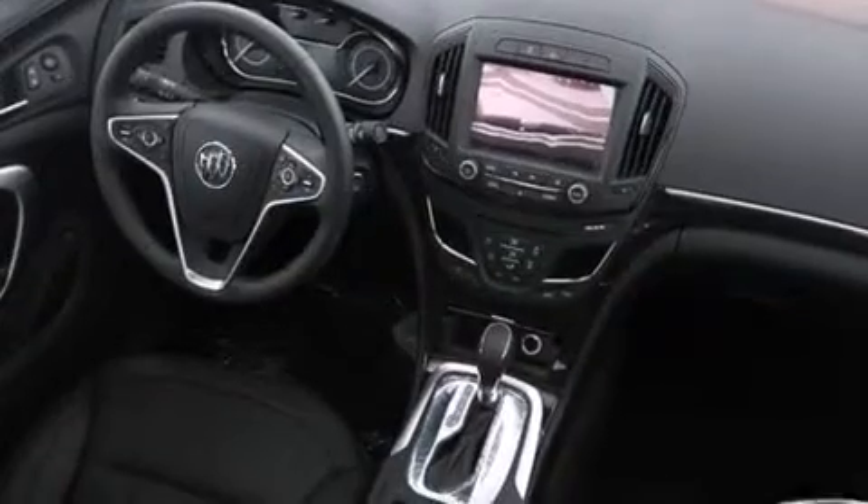Also included are air conditioning with automatic climate control, cruise control, a keyless entry system, and a sunroof that enables you to fill the cabin with fresh air at the push of a button.